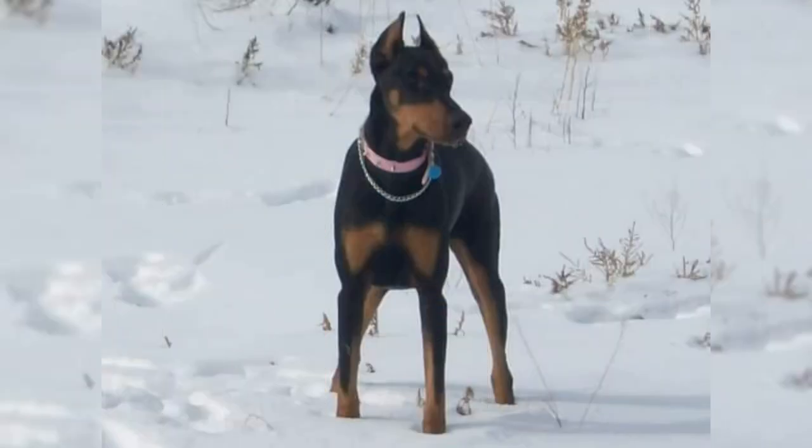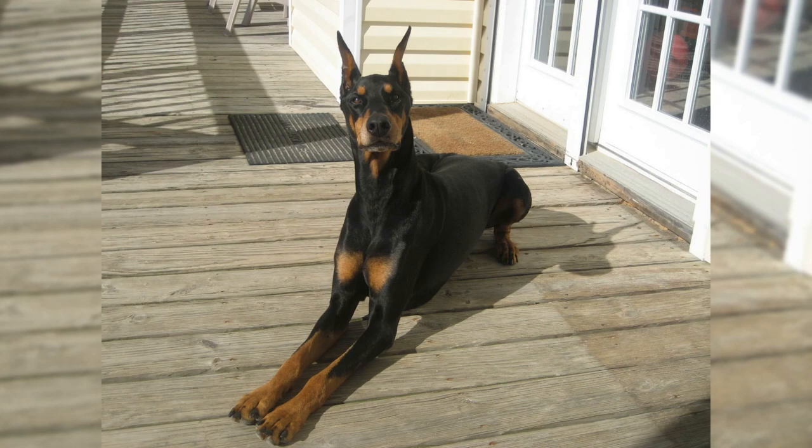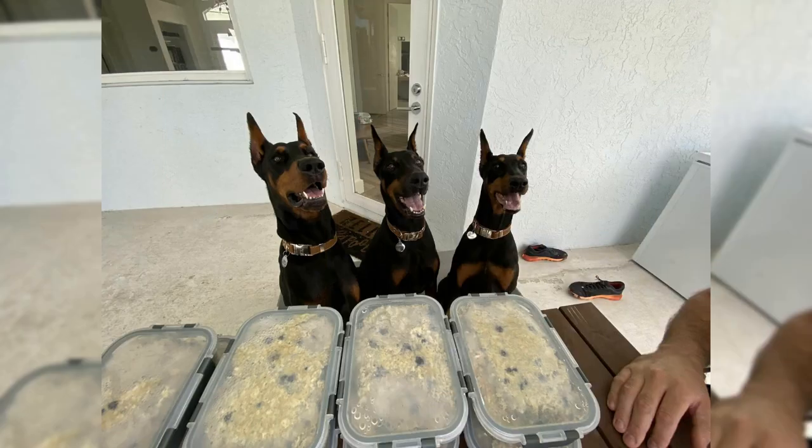Doberman Pinschers' primary roles in military service were as sentries and patrol dogs. Their keen sense of hearing, and their aggressive nature, make them ideal for detecting and alerting soldiers to the presence of enemy forces. During World War II, Doberman Pinschers were used as guard dogs, helping to protect military installations and other sensitive areas.